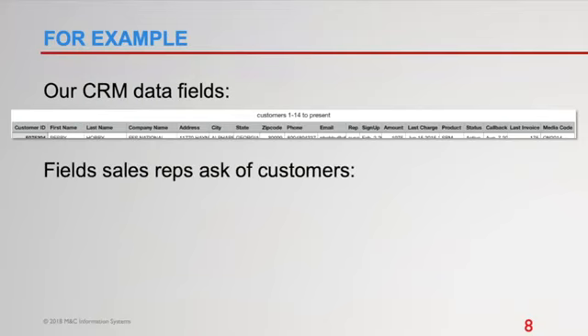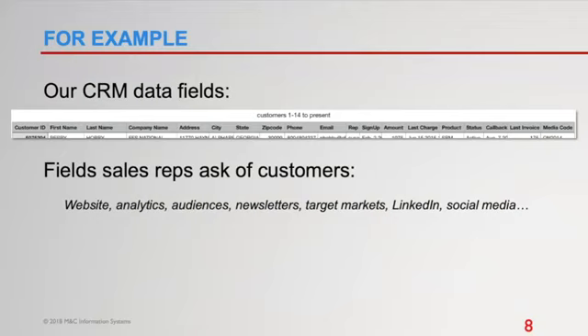Here's an example of what we do internally. When we launched Lead Gen Compass, we had a large database of customers from Go Leads and our sister company US Farm Data, with fields ranging from customer ID, first and last name, company name, mailing info, email addresses, rep of record, sign-up date, investment amounts, last charge date, and products purchased. But from a marketing standpoint that's somewhat lacking — there's not a lot to sort on.